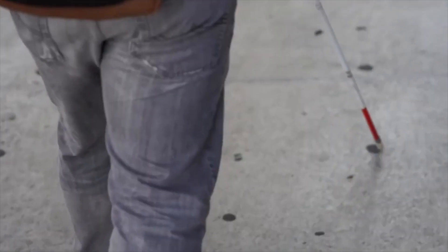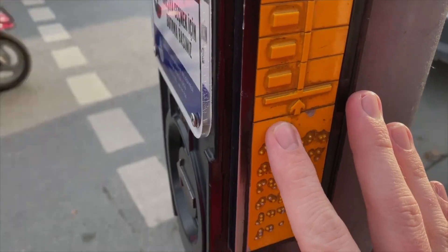AirTags — I'm pretty excited for these. This isn't a product I thought I'd be really excited for, but I'm legally blind. I lose things quite often. I lose my white cane — the thing that helps me see the world outside of these four walls. I lose it sometimes.